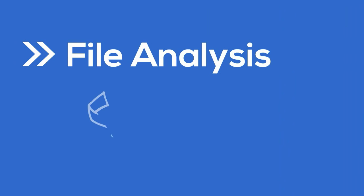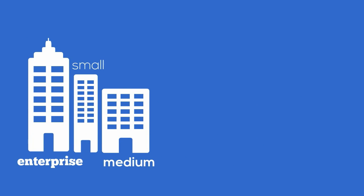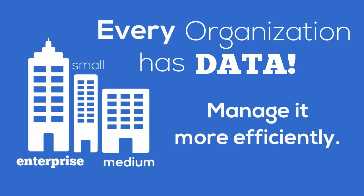So why not give file analysis a try? You've got nothing to lose with our free trial. Whether you're a small, medium, or enterprise-sized business, every organization has users and data that need to be managed — so why not do it more efficiently?